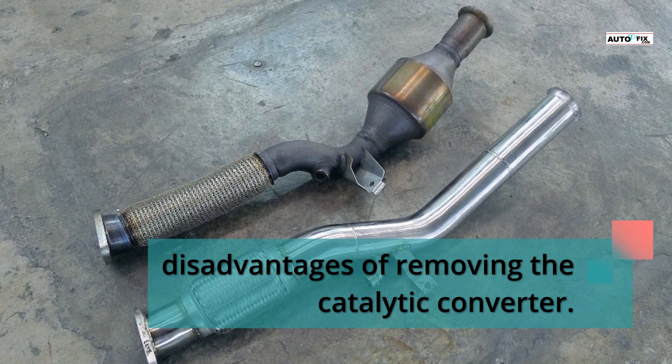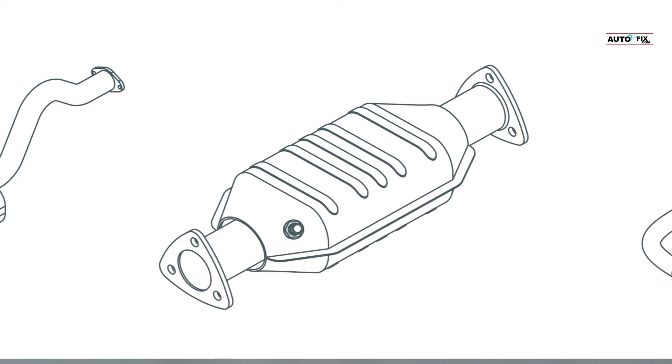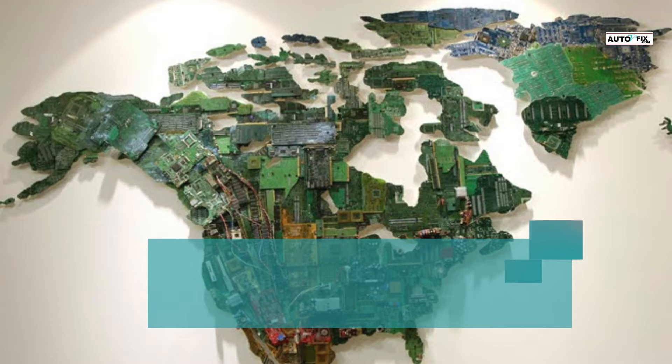Disadvantages of removing the catalytic converter. Con 1: Frequent stalling and reduced performance. You will see a variety of cues that indicate a damaged or missing catalytic converter. Without a converter, the vehicle's fuel economy will drop and you will experience a decrease in power. If the converter is plugged, it can cause excessive pressure and stalling.